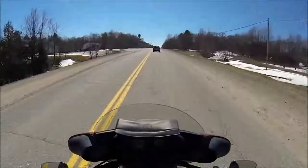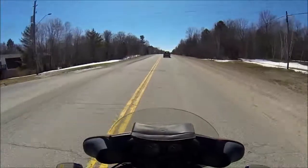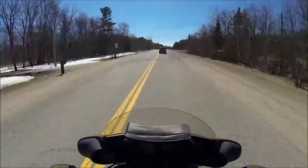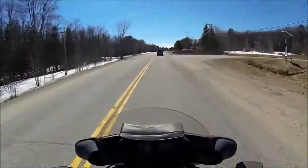They do a lot of sanding here through the winter, so that's kind of spring maintenance to get all the sand off the road and get the roads cleaned up. I like seeing that because it makes the roads a little safer for us, and it lets you know spring's here.